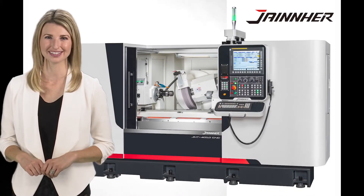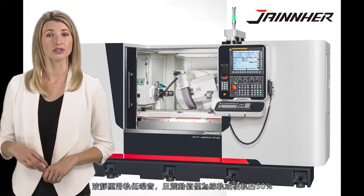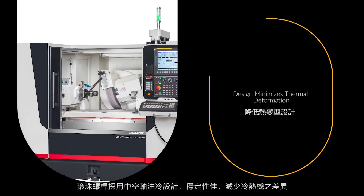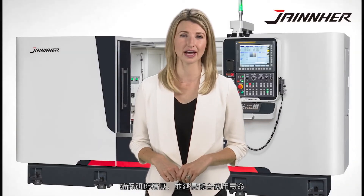The feed rate can reach speeds up to 10 meters per minute. The hydrostatic guideway system has advantages over box or linear guideways when the machine is running, with lower noise and vibration. This machine uses a hollow hydraulic cooling system design on the ball screw to minimize thermal deformation, ensuring machine positioning accuracy and longer use life.